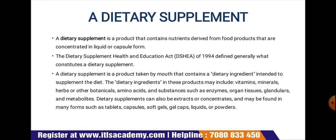A dietary supplement is labeled as a dietary supplement, and is somehow related to functional food and nutraceuticals.